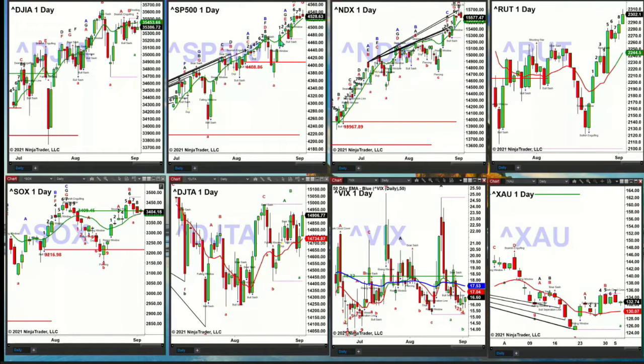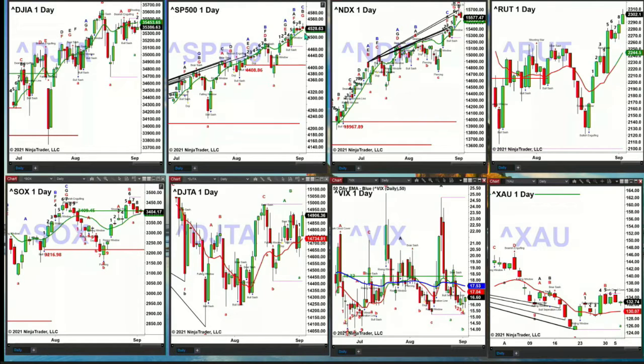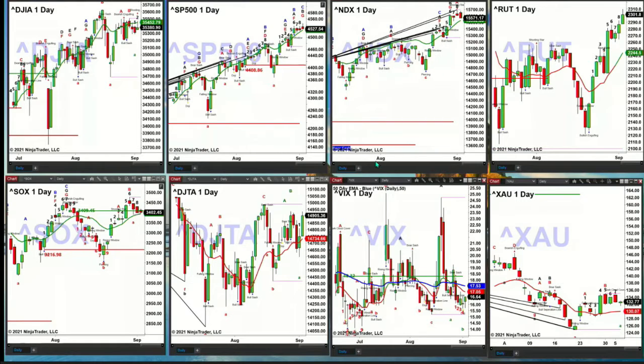The S&P 500 — we've got wave number 7 as one potential, and today should become bar number 9 of a TD9 count, which is a topping pattern. What the S&P needs to do is close below that green line at 4523.87 to signal a potential valid top — one that could move to the downside and last through October. That's what I would refer to as a short-term top.